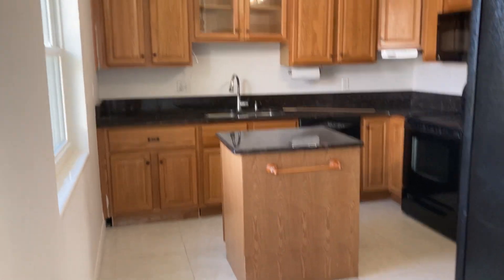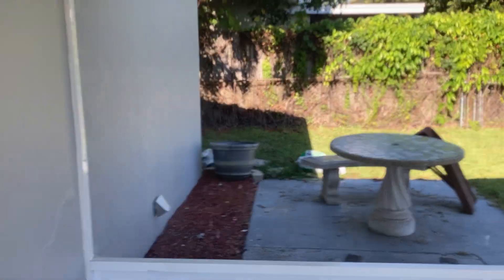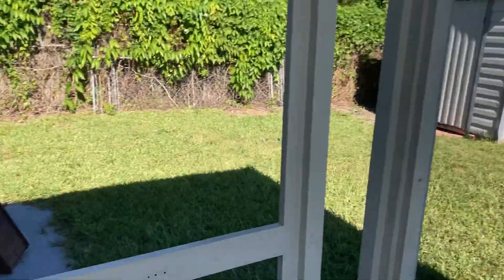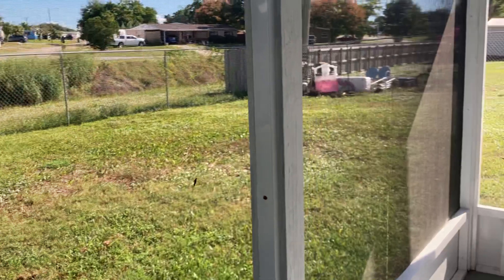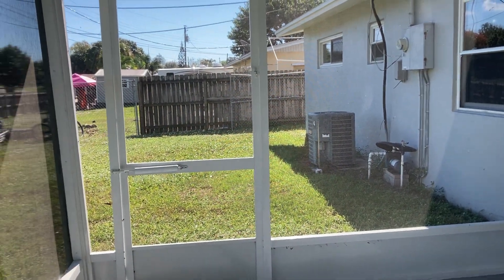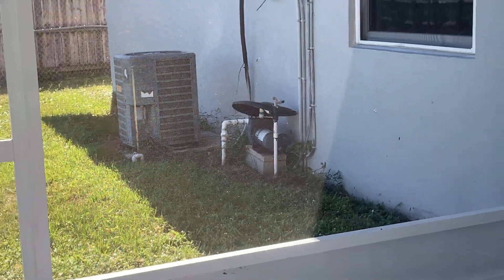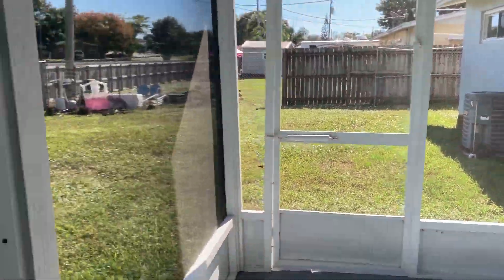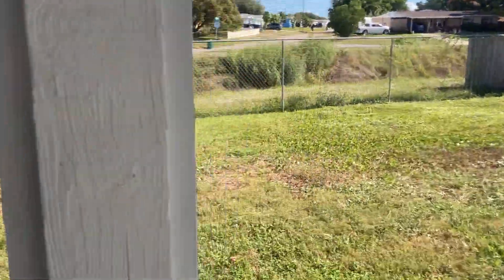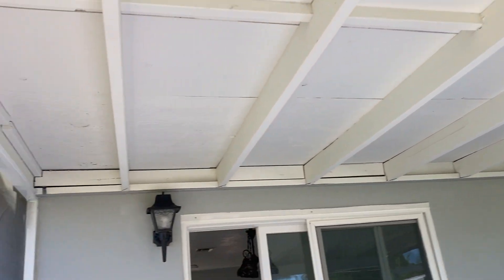I'll step out back and show you the backyard. You have a shed, and some more concrete poured to have room for entertaining or to put a table. That over there is the well for the sprinklers — the sprinklers are on well. It's on city water and sewer. And this structure on the back porch looks really good — it's fairly new.